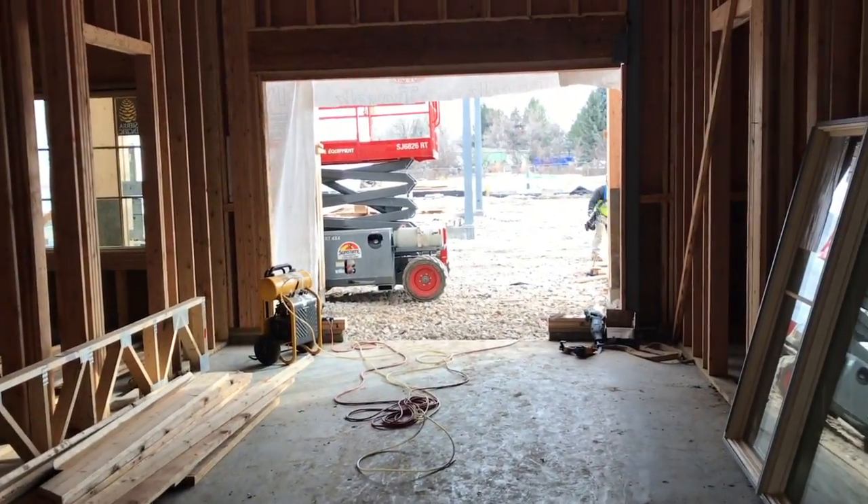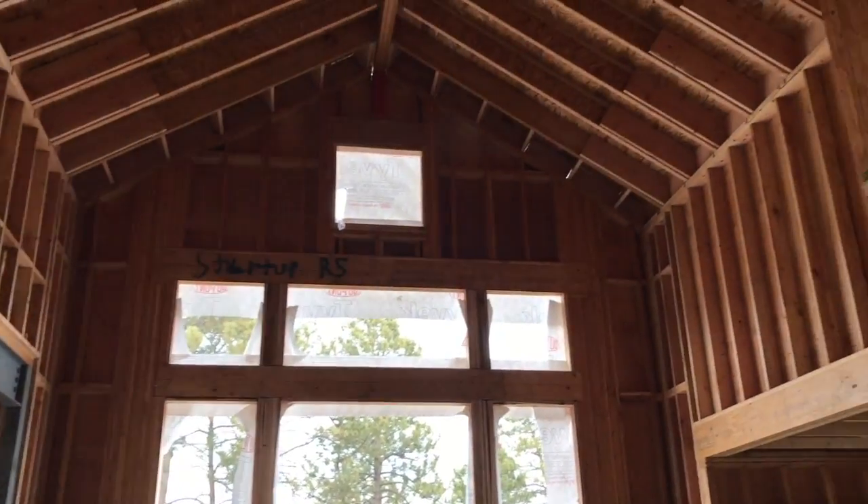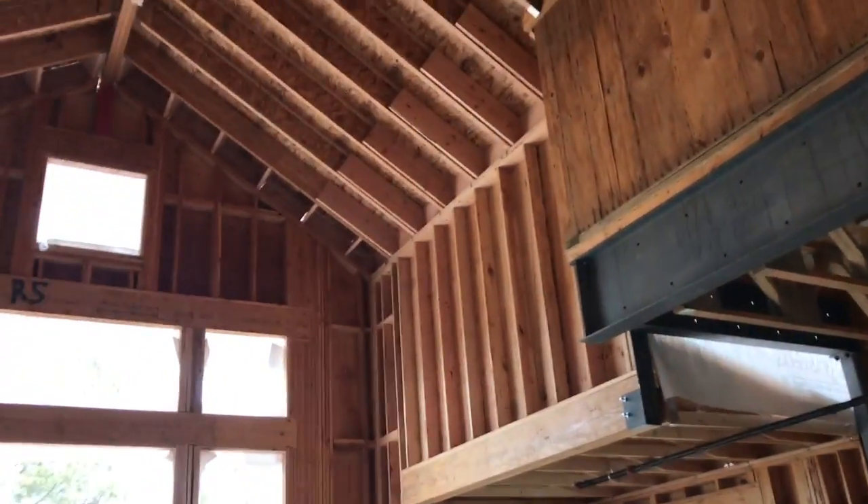We're in the golf shop now — it's really coming along, it's amazing. They're doing the outside work, the roof work here. Look how impressive this two-story ceiling is. Pretty amazing.